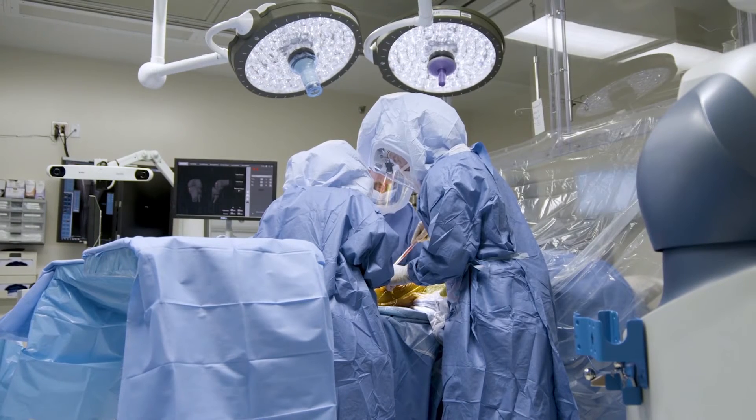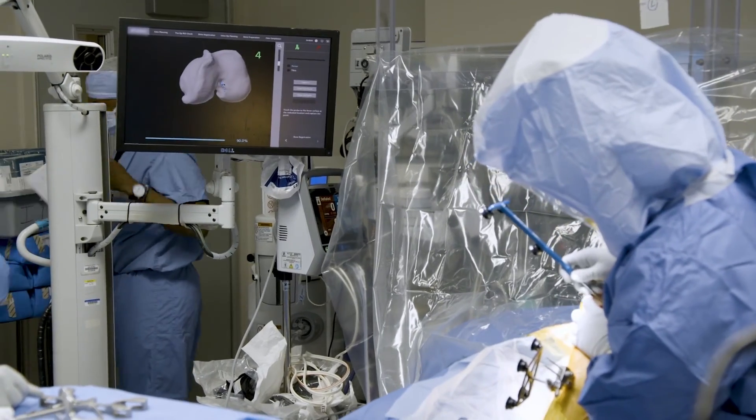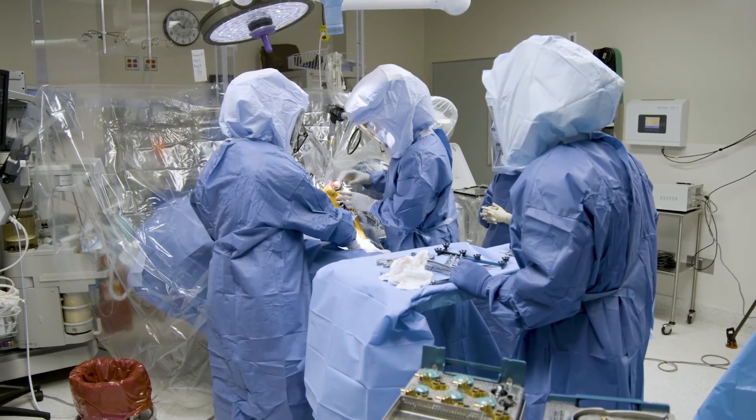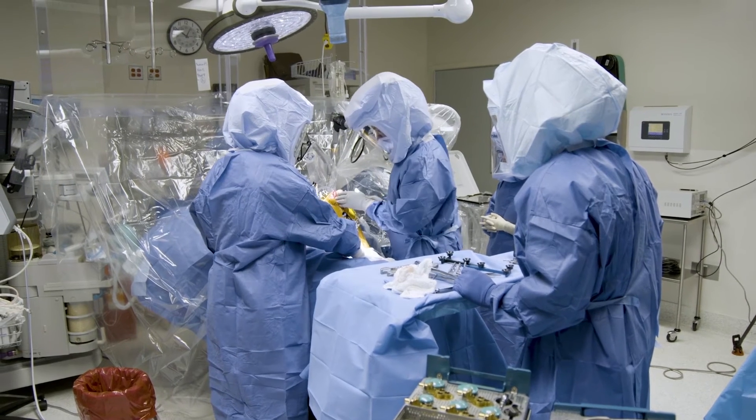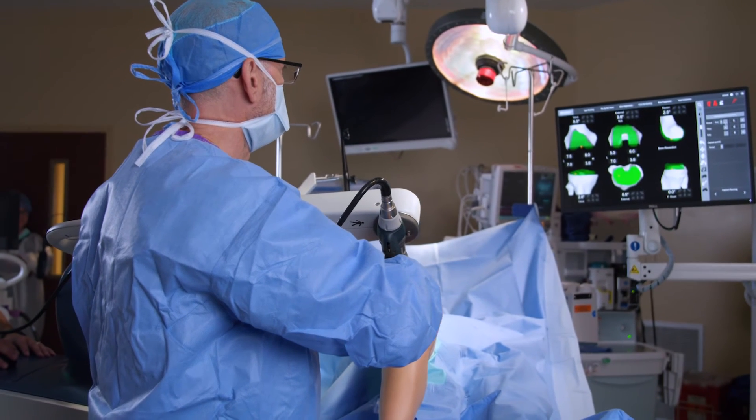It allows us to do knee replacements with less dissection, less exposure, and less trauma to the tissues. The procedure is a little shorter, so that means less anesthesia time. All those things allow a quicker rehab — people have less pain after surgery, they lose less blood, they feel better, and they usually rehab a little quicker.